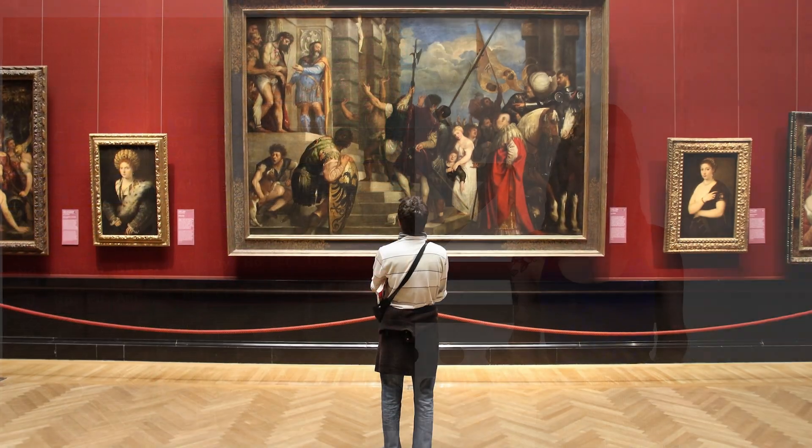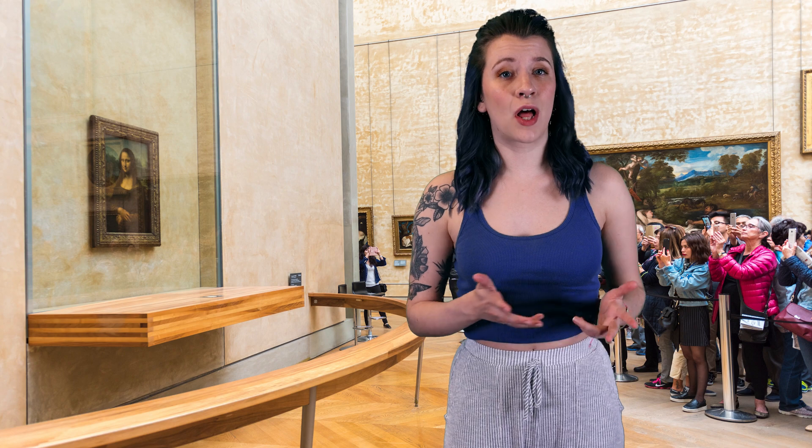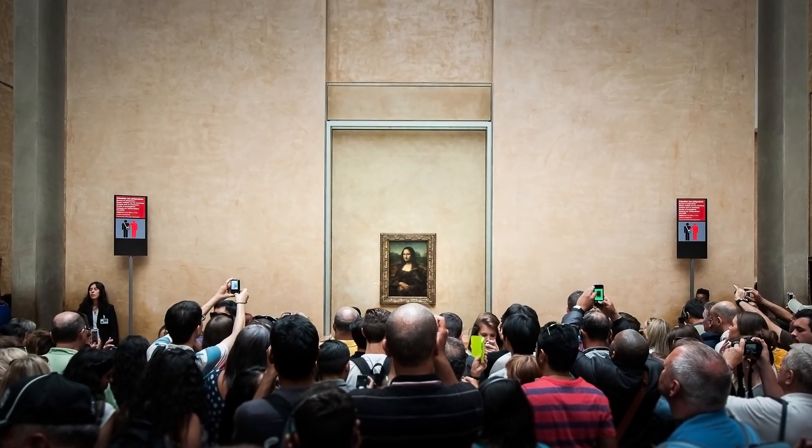My favorite example for why this is awesome is when you install it on top of a painting. Regular glass does not block UV light, which can damage the painting over time, whereas the anti-reflective glass blocks those harmful rays.